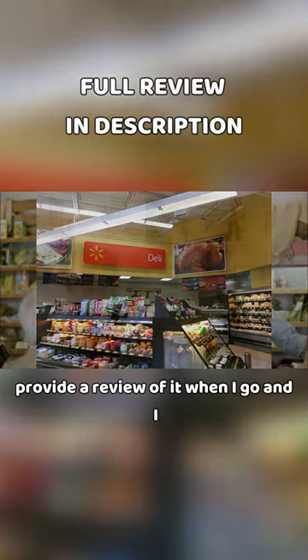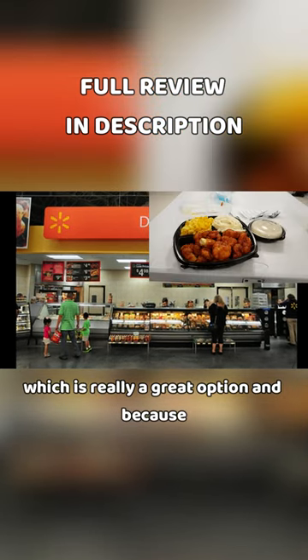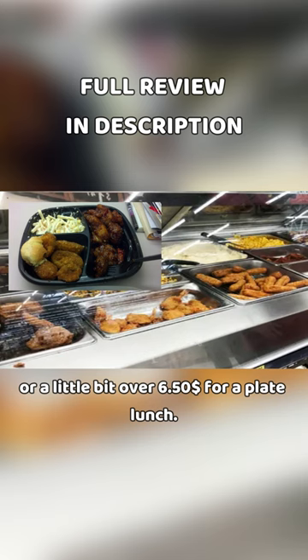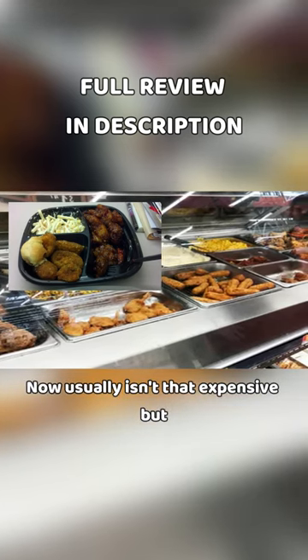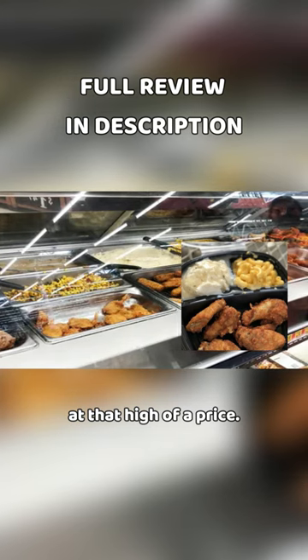When I go in, I usually get the plate lunch with two sides, which is really a great option. Because of how inflation has been going on lately, it usually is around $6 or a little bit over $6.50 for a plate lunch. That usually isn't that expensive, but because of inflation, it's at that high of a price.